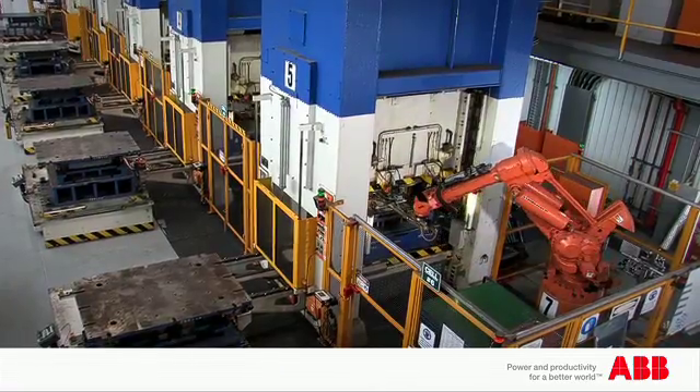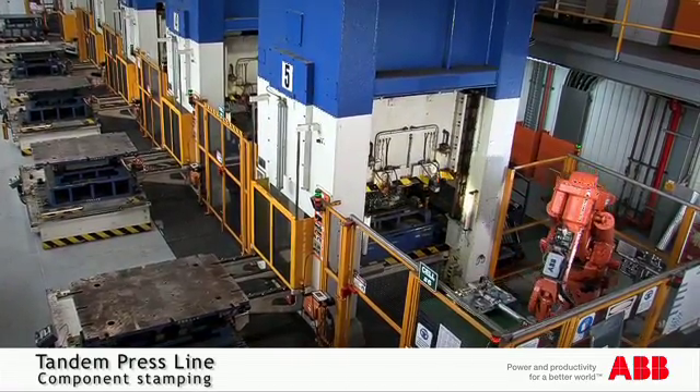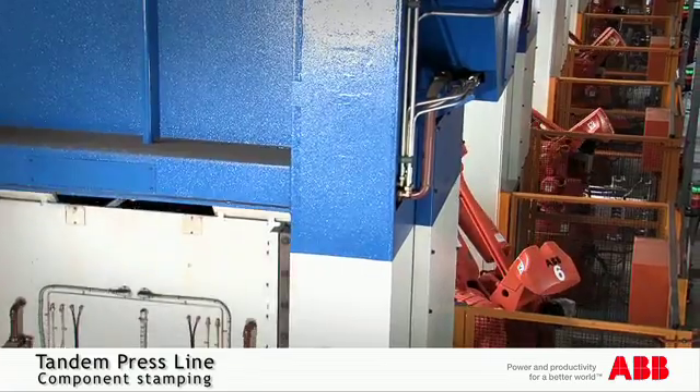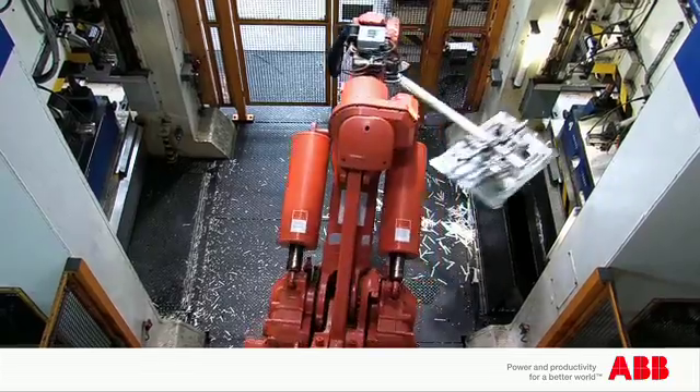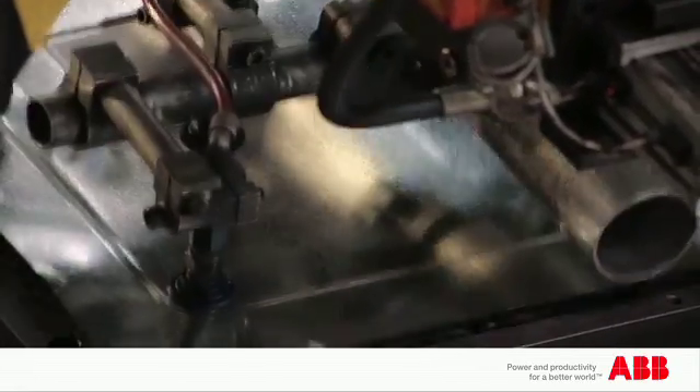I've been with Electrolux just over 20 years here at Dudley Park, and about eight years ago we started a new introduction of automation and technology with a press line purchase. We purchased a tandem press line — five presses and seven robots — with ABB robots, a joint purchase with Manzoni and ABB, and that's proved to be extremely reliable and consistent and makes our components at a really competitive price.